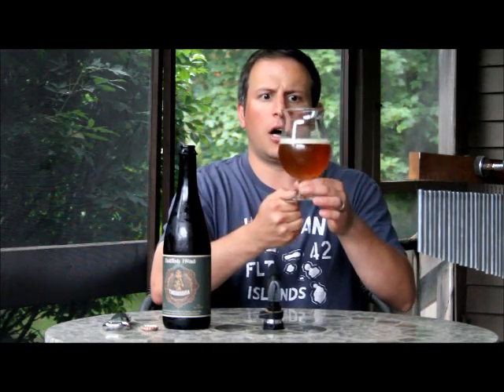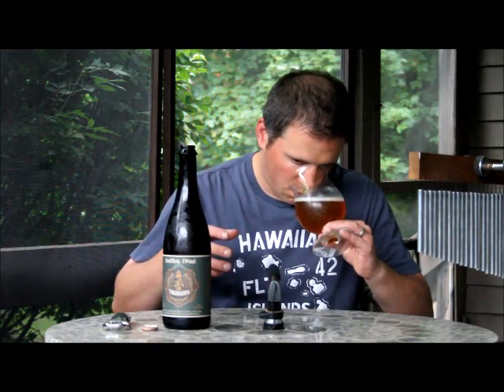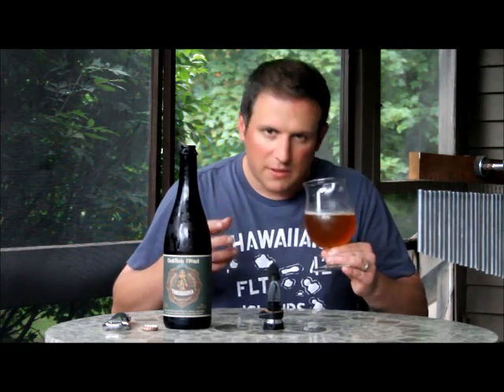Nice little hazy, light orange-ish. Very thin head — not as thick as I thought it would be, and not as dark as I thought it would be being brewed with cocoa powder. Very interesting. I believe this also has a little bit of honey in it, so the honey is coming through for the sweetness, but not so much cocoa. It just smells like a very refreshing, lighter, orange-ish beer. It's kind of funky. Let's check it out.